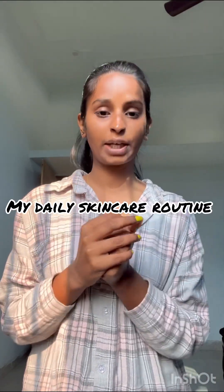Hello everyone, today I'm going to share my daily skincare routine — what I use on a daily basis. I don't use too many products, but whatever I use I'm going to share with you. Firstly, I use this toner. It's from Good Vibes and it's a green tea toner. I use this after cleansing.